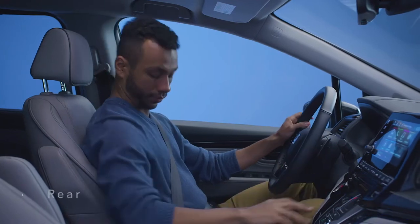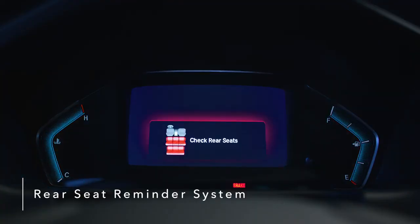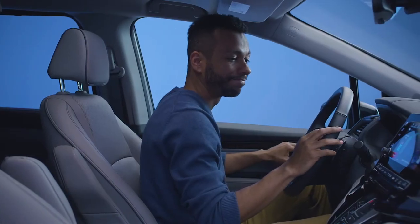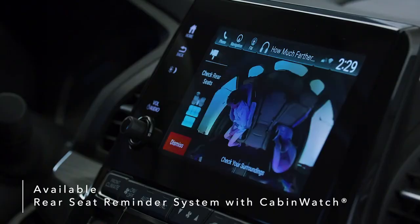Never worry about forgetting your precious cargo with the Odyssey's Rear Seat Reminder system. The system alerts you to check the rear seating area when exiting the vehicle. The Odyssey also introduces the industry's first rear seat reminder that combines a chime and dashboard warning with an available Cabin Watch camera view of the back seat.